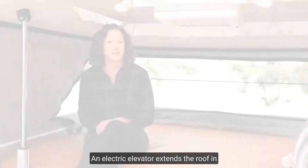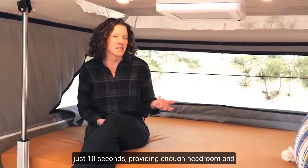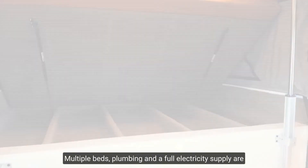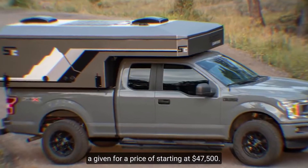An electric elevator extends the roof in just 10 seconds, providing even headroom and allowing you to stand upright. Multiple beds, plumbing, and a full electricity supply are included, for a price starting at $47,500.